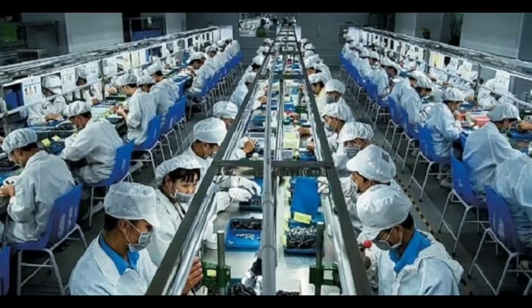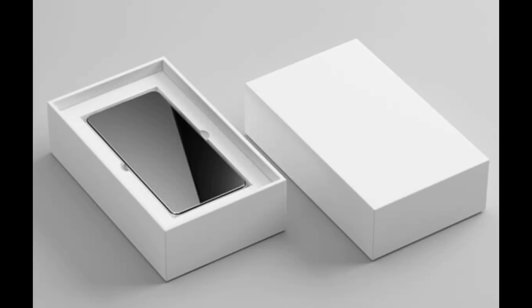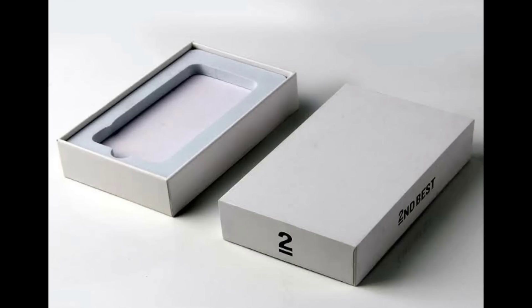Number five is packaging. When the handset passes all the tests, it is sent for packaging. The handset, along with accessories and the user manual, are put into the box, ready to be shipped.